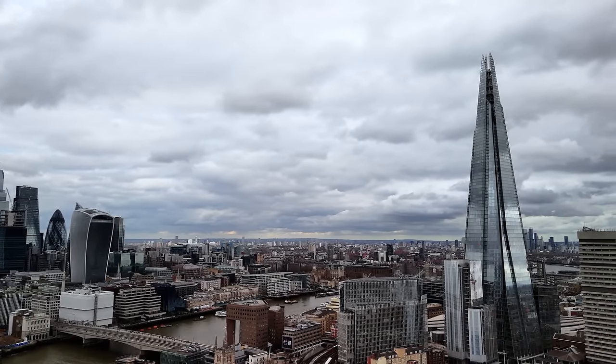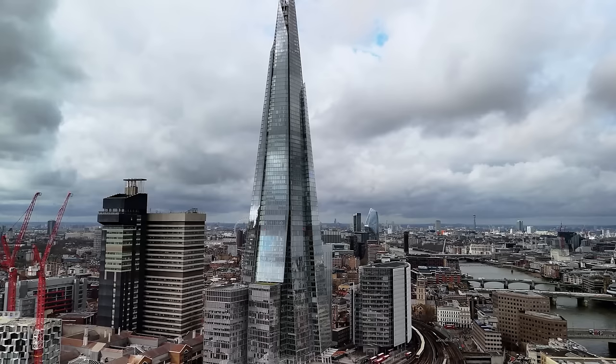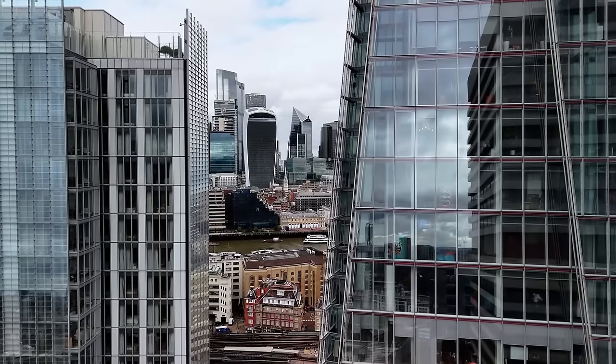The Shard's dynamic facade reflects the changing skies, seamlessly integrating the building into the fabric of London while minimizing heat absorption through its energy-efficient glass.